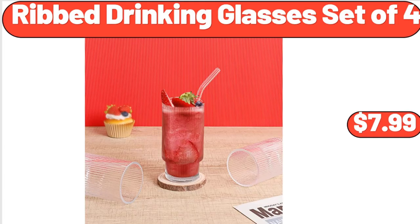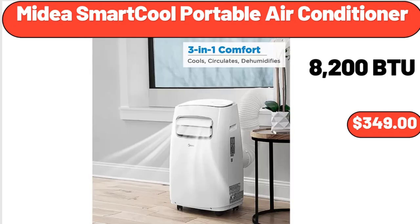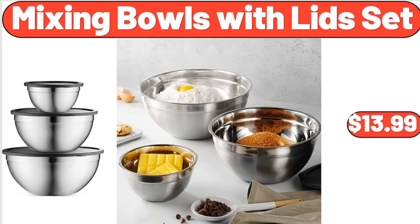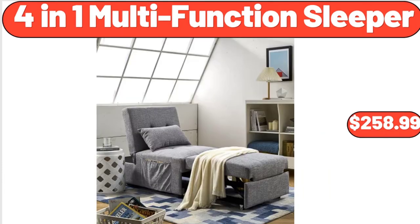Ribbed drinking glasses, set of 4, $7.99. Medea smart cool portable air conditioner, $349. Oreo dairy dessert bars, frozen 15-count, $8.88. Mixing bowls with lids set, $13.99. 4-in-1 multifunction sleeper, $258.99.